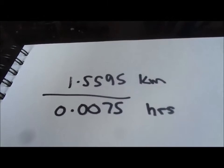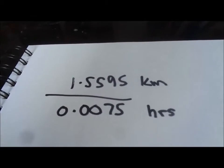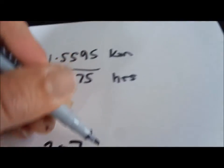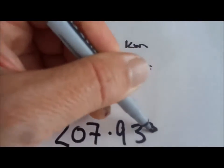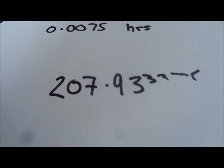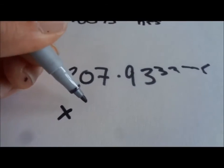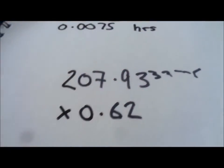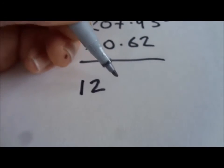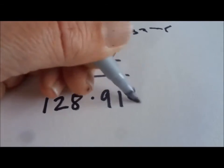Kilometres per hour is worked out by dividing the distance by the time — the kilometres by the hours. That gives us a speed of 207.9333 recurring kilometres per hour. We multiply that by 0.62 to get it into miles per hour, and the answer is 128.9186 miles per hour.